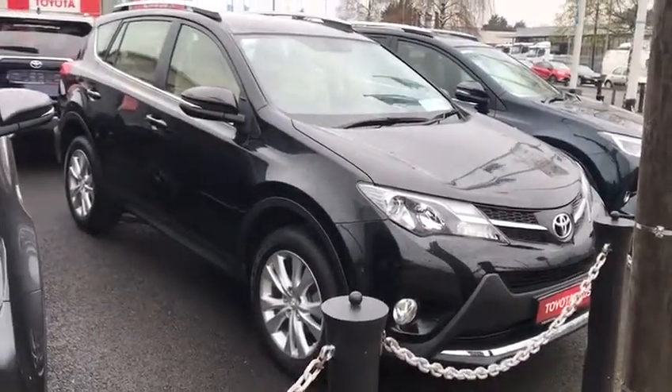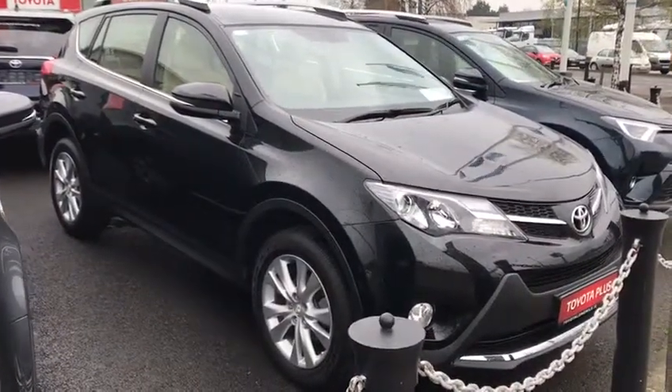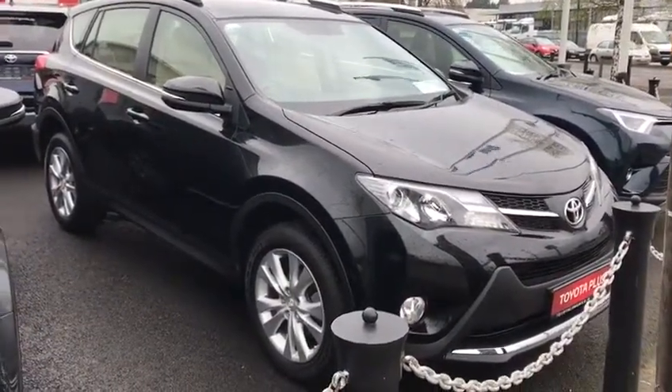Hello, how are you? Here we have the 2015 Toyota RAV4. This is a 2.0L diesel solid model in black metallic. This is our top of the range.